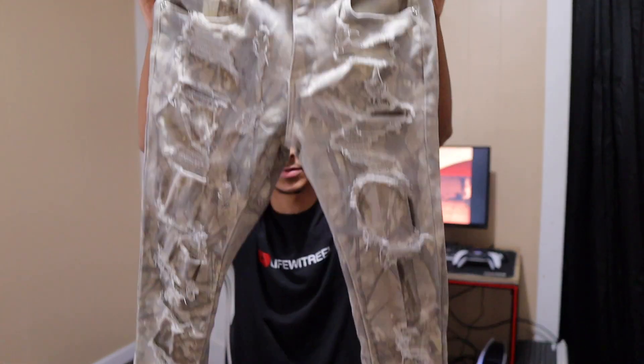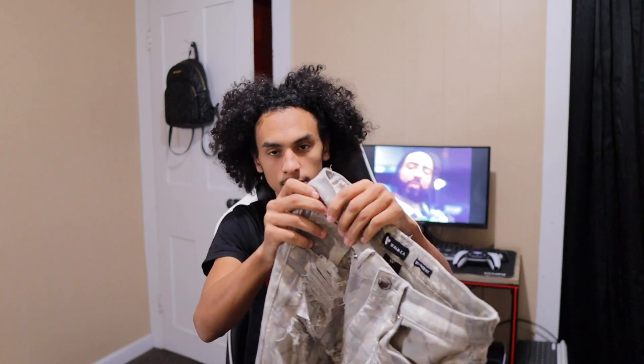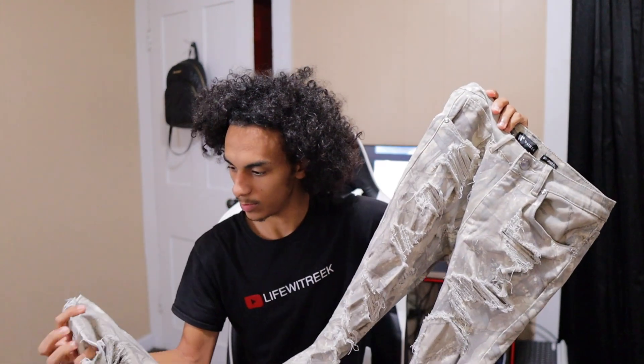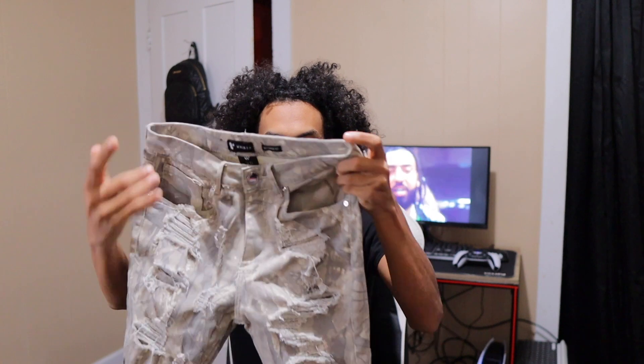Starting with my first ones — I just recently picked these up. These are stacked jeans, they do have cuts in them. They're different; it's like a camo type but a really light color.